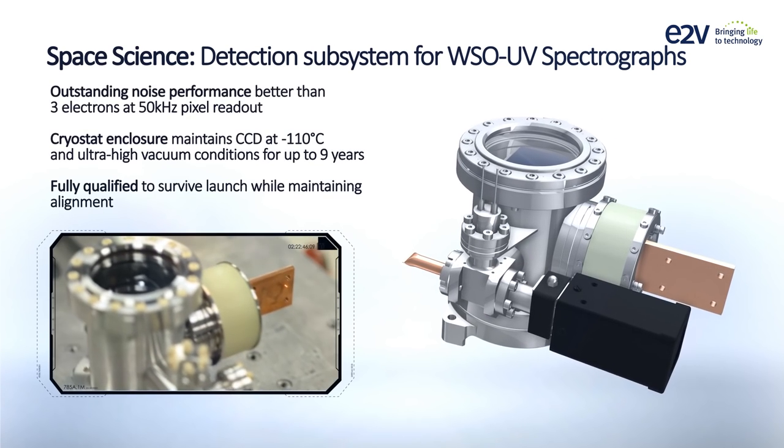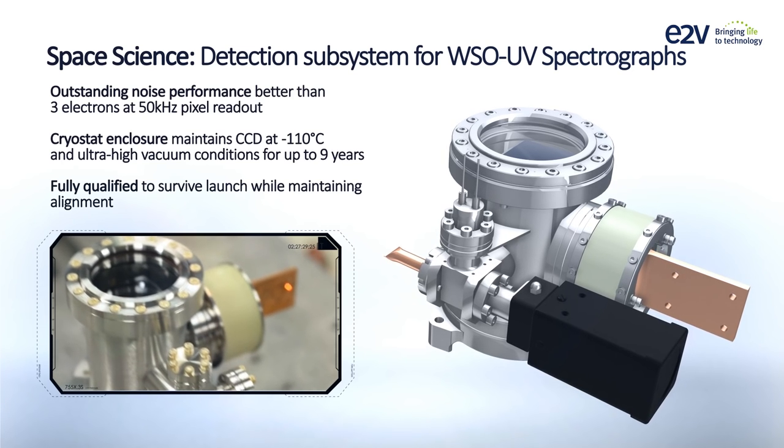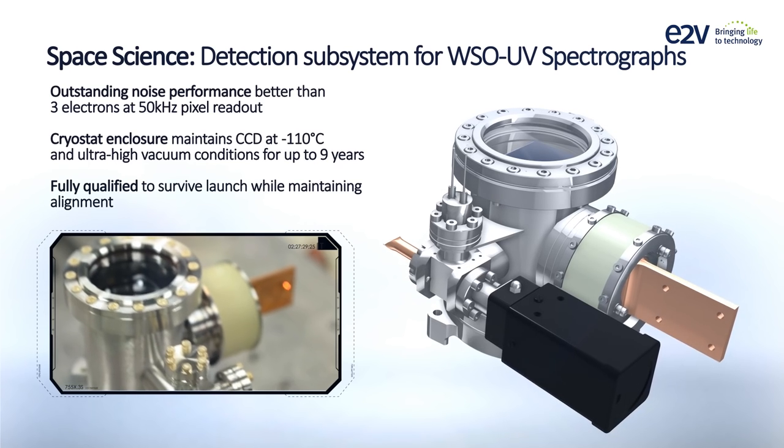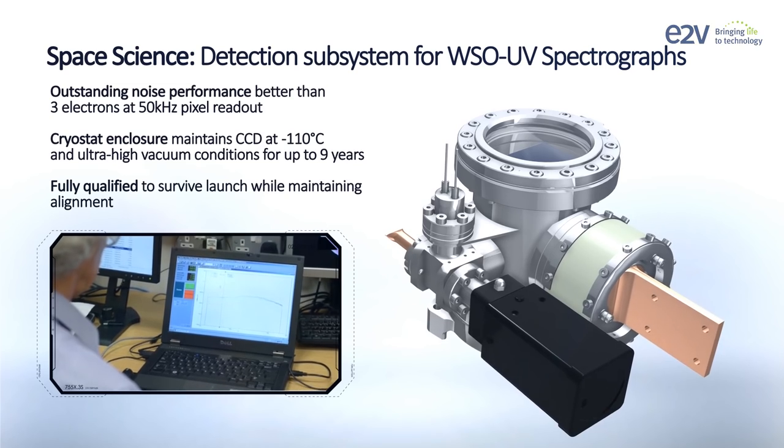E2V's qualified model offers noise performance better than three electrons at 50 kHz pixel readout. The enclosure maintains ultra-high vacuum conditions for up to nine years and is fully qualified to survive launch while maintaining alignment.